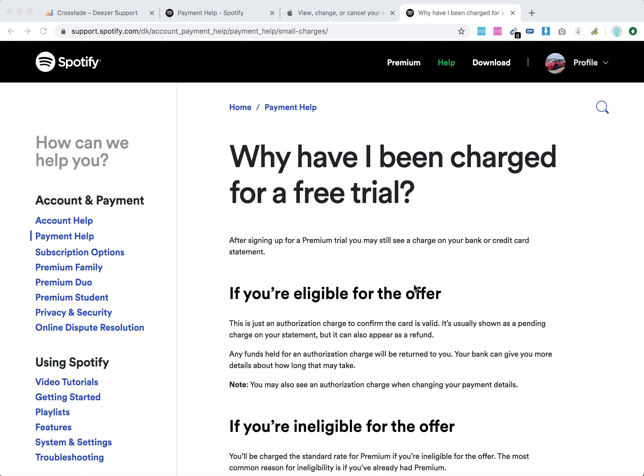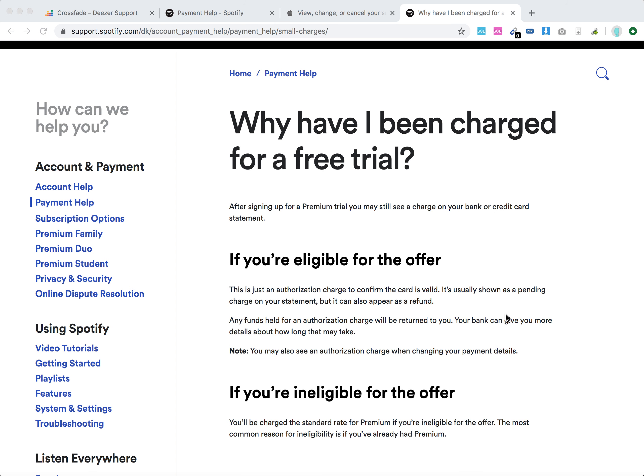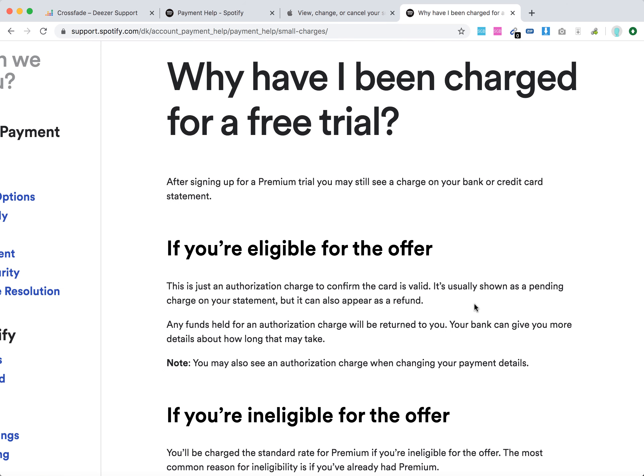Hello everyone. What are the reasons that you have been charged for a free Spotify trial? So this is their help center. Basically, if you're eligible for a free trial — meaning you sign up for the first time with this email address and with this credit card — there can be an issue with an authorization charge to confirm that the card is valid.